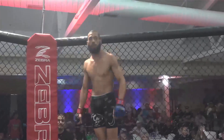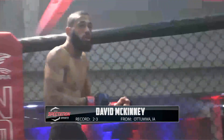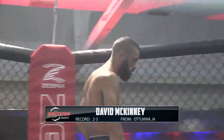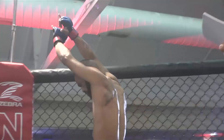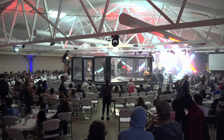And his opponent fighting out of the red corner, an MMA practitioner and veteran of five fights, standing at six feet one inch tall, weighing in at 149 pounds, representing Grace Place Elite Edge from Oskaloosa, Iowa — David Flying Hawaiian McKinney. And your referee for the action, Tyrone Roberts.